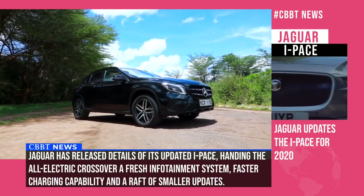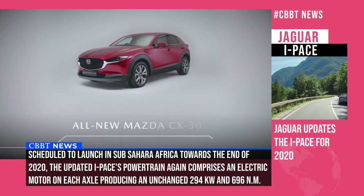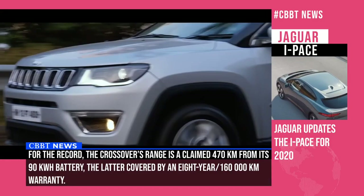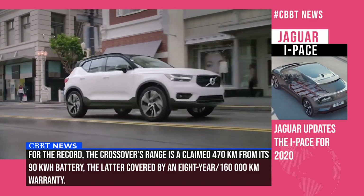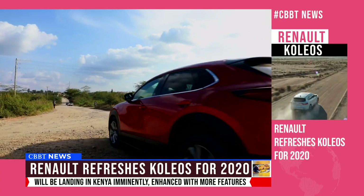Mazda seems to have taken the strategic shift to the premium crossover segment with the introduction of the CX-30. Unveiled at the 2019 Geneva Motor Show, it competes directly with the Jeep Compass and the Volvo XC40. To deliver even greater and more effortless driving pleasure, Mazda has introduced Skyactiv vehicle architecture to keep its drivers more engaged in the driving experience. Dripping with technology and safety equipment, does it have what it takes to dominate this very competitive segment? Let's find out.